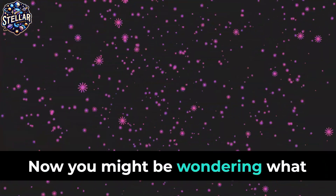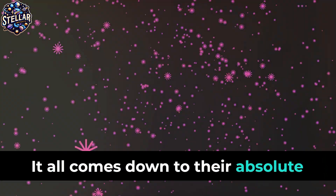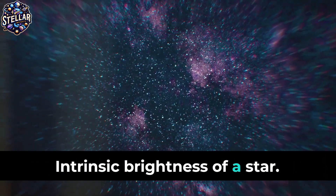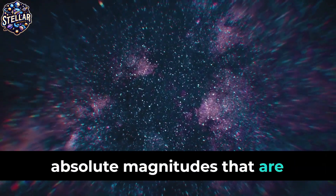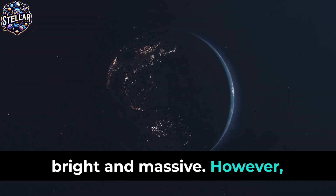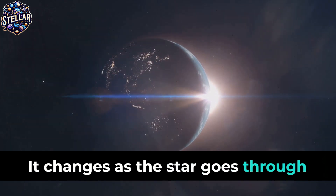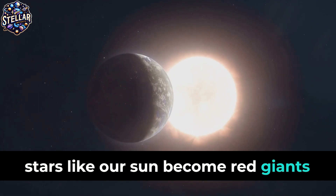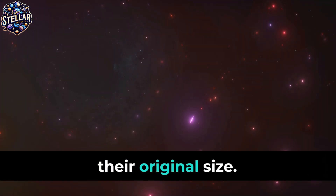Now, you might be wondering, what makes these stars so massive? It all comes down to their absolute magnitude, a measure of the intrinsic brightness of a star. Both UY Scuti and VY Canis Majoris have absolute magnitudes that are simply off the charts, meaning they are extraordinarily bright and massive. However, the size of a star isn't static — it changes as the star goes through different stages of stellar evolution.